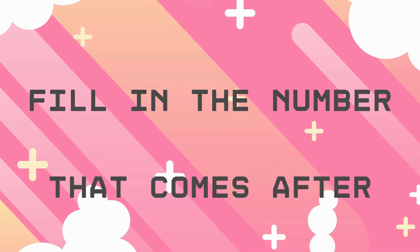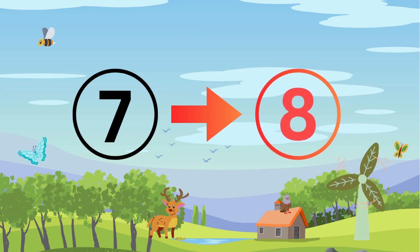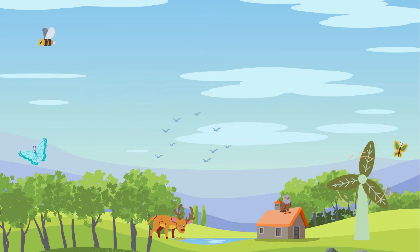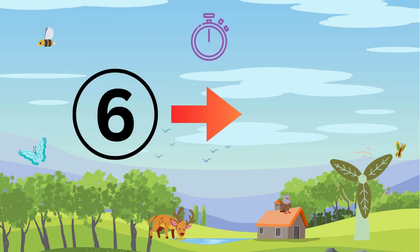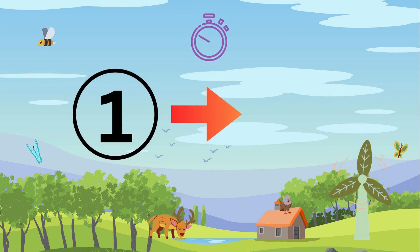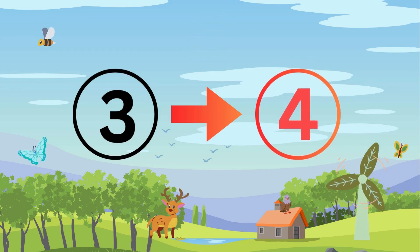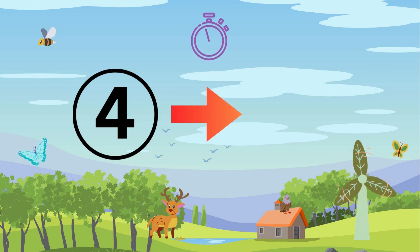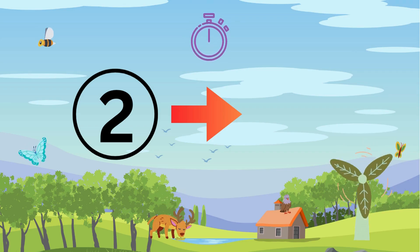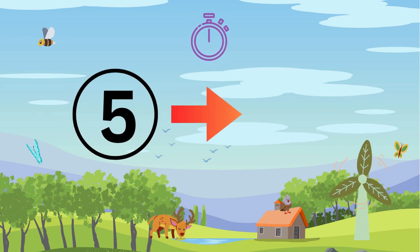Fill in the number that comes after. Eight, ten, seven, two, four, five, three, six.